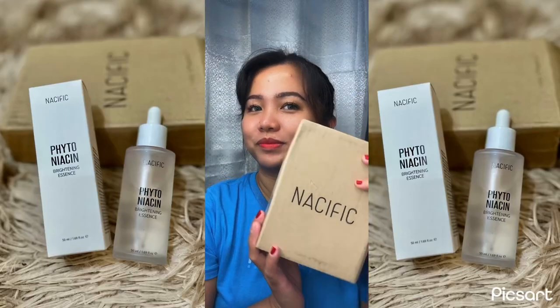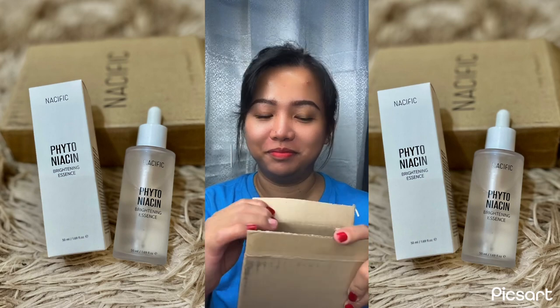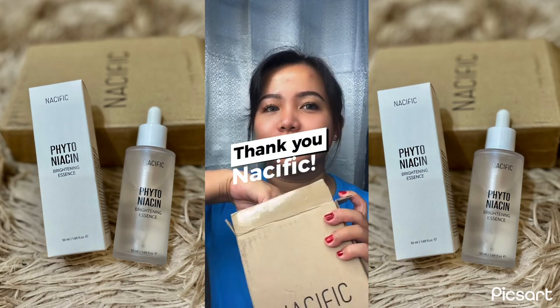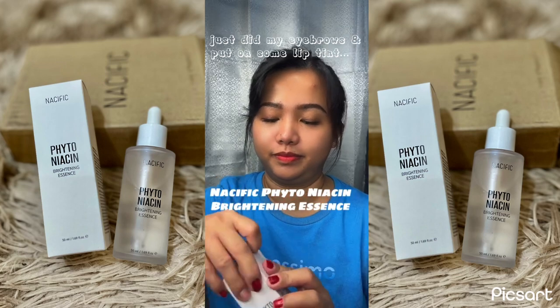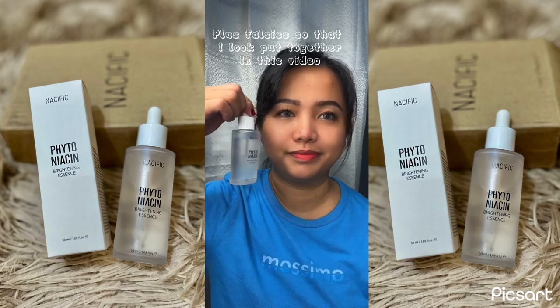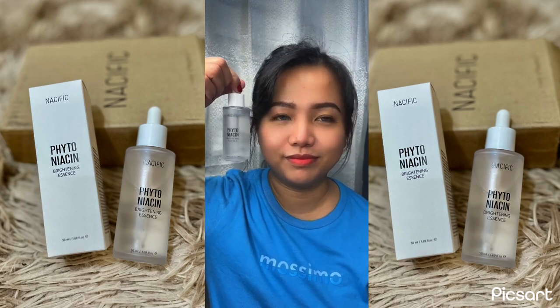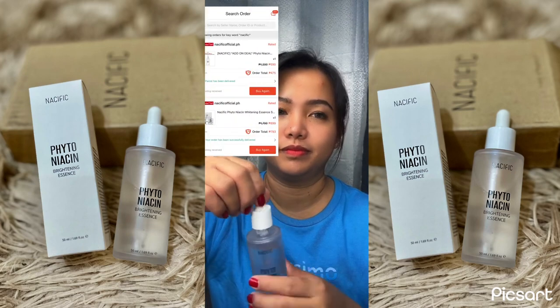I have a package from Seoul, Korea. Nasific sent this to me to give an honest review. Today I wanted to share my first impression of the Nasific Phytoniacin Brightening Essence. I've used the Nasific Phytoniacin line before and my favorite is their Phytoniacin Whitening Essence — I've already consumed two bottles — and I'm not sure if this is the same thing.